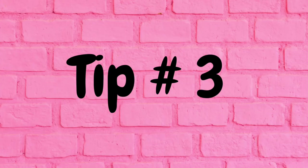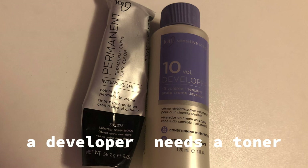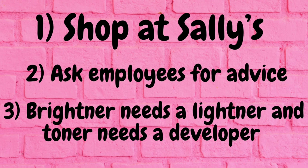The worst someone can do is tell you no, so go for it and ask exactly what you're looking for at Sally's. Tip number three: make sure you purchase a hair lift with your lightener, and make sure you purchase a developer with your toner. If you follow these three tips, you will be golden and hopefully have spectacular hair.